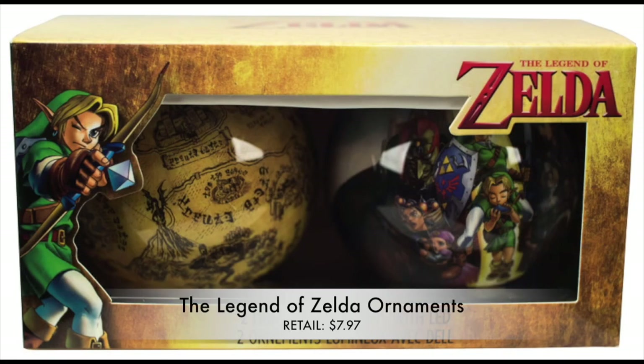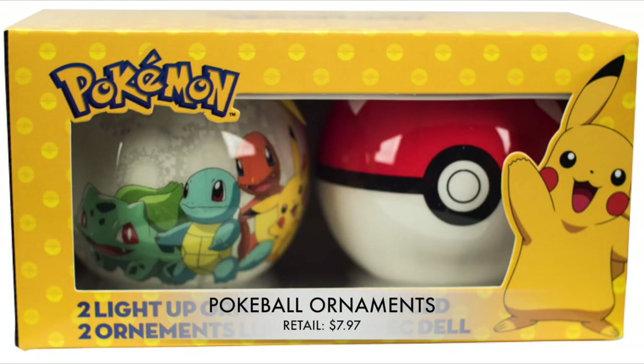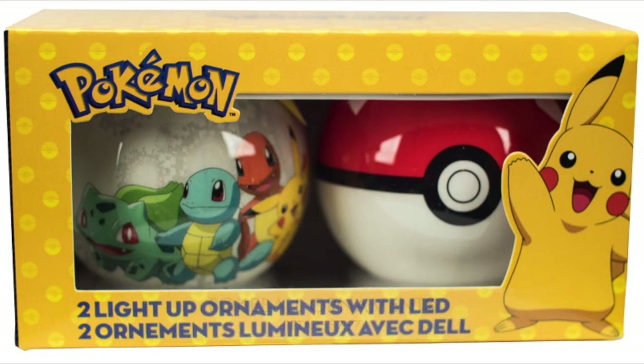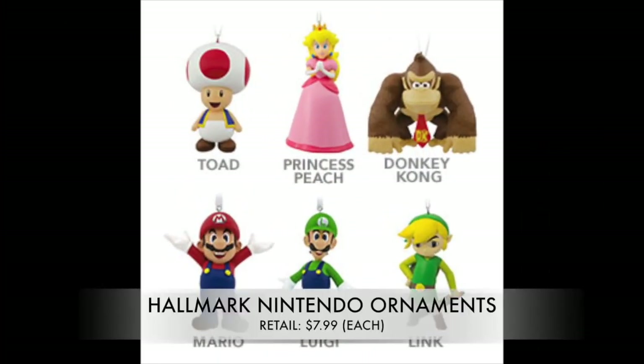Time to decorate the tree! We have the Legend of Zelda Christmas Ornaments, retailing at $7.97, available at Dinky. If Zelda isn't your style, check out the Pokéball Ornaments — these sets also feature LED lights that add the perfect amount of shine to your Christmas tree, also retailing at $7.97.